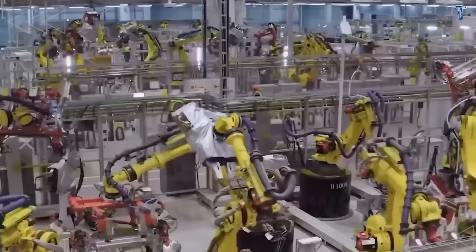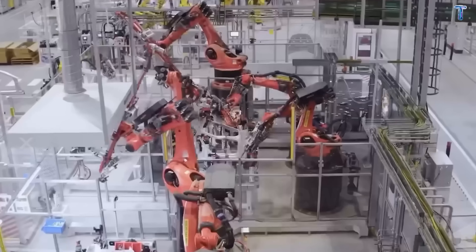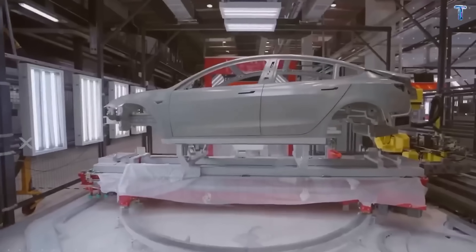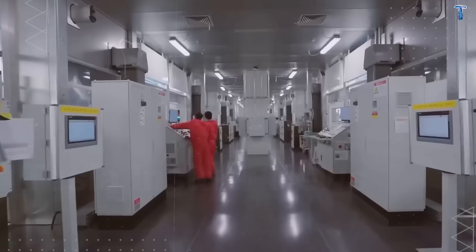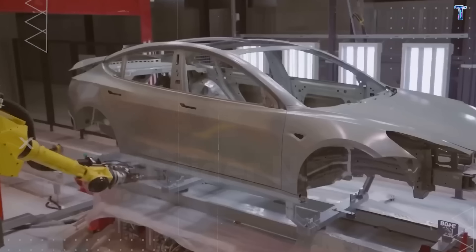In crash testing, this chassis absorbs impact energy equivalent to an SUV hitting you at 37 miles per hour with controlled deformation, keeping the passenger cell intact. A $12,749 car engineered like it costs $60,000.